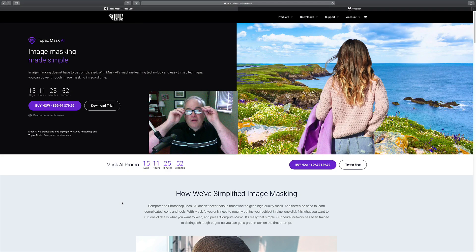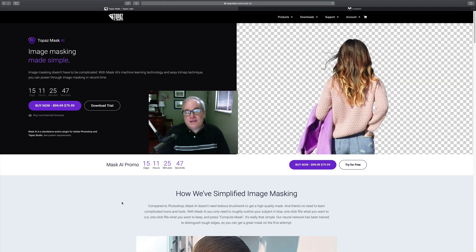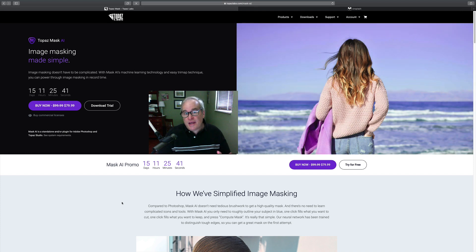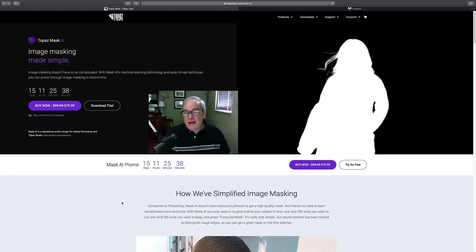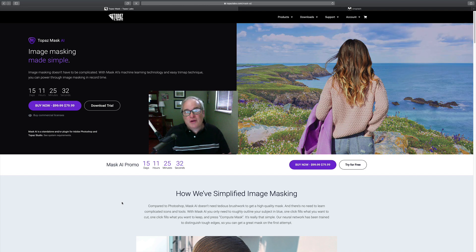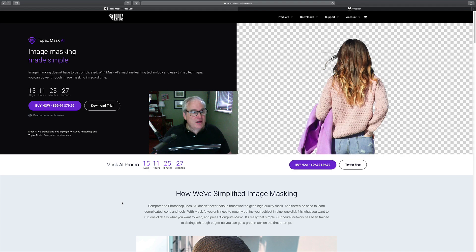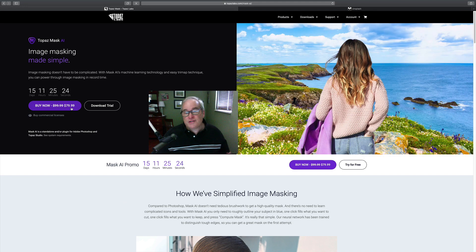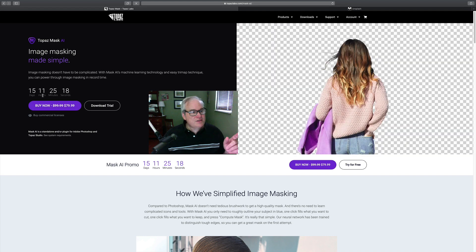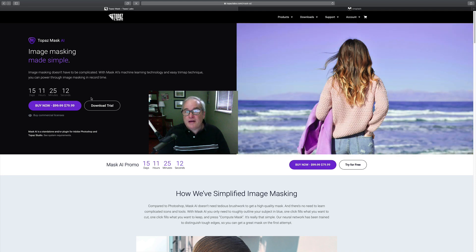Hello everyone and welcome to the Joy of Editing with Dave Kelly. Good news today — the folks over at Topaz have been doing more updates. They just updated Topaz Mask AI and released it. This is a free update for existing Topaz Mask AI owners. There are a lot of new features here, and it's on sale right now — normally $99.99, on sale for $79.99 for the next 15 days.